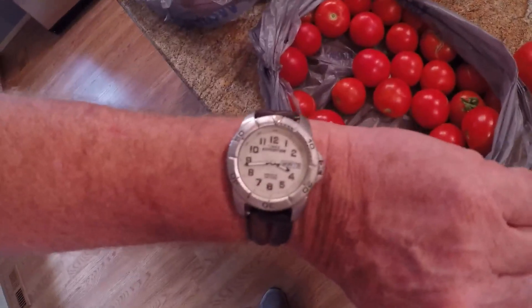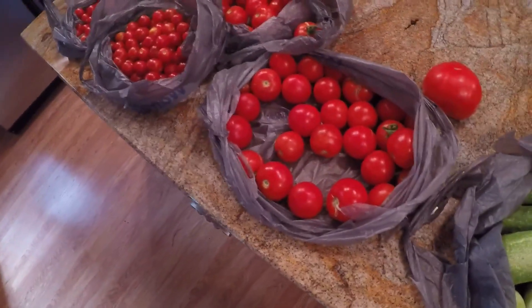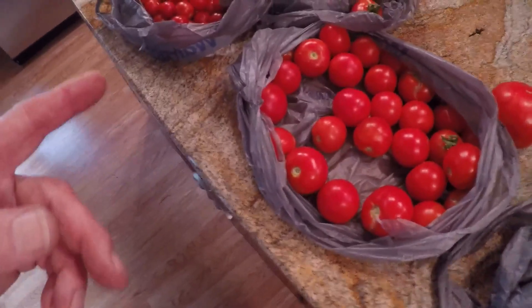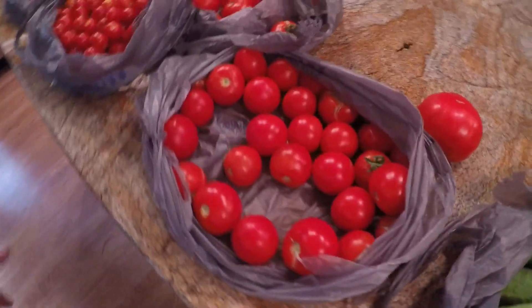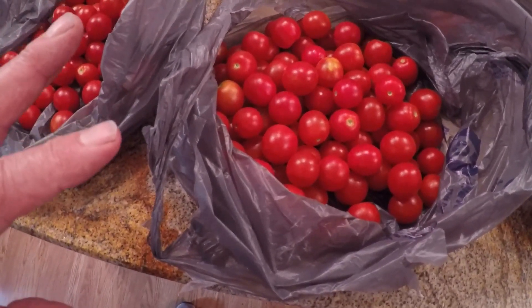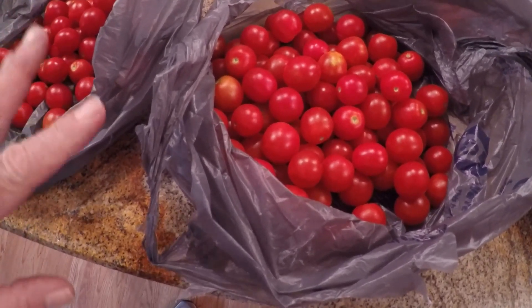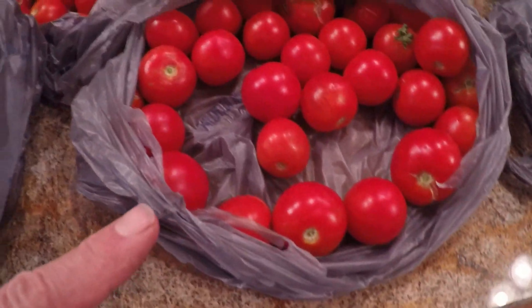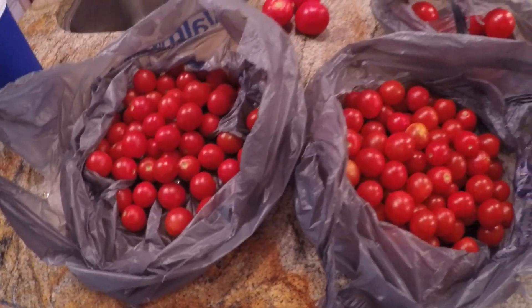It's a quarter to four on Monday the 13th of July, and this is what we picked today off our cherry tomatoes and our cucumbers. These are the Calypsos, these are the 4th of Julys, and these are the sweet millions. We usually plant 13 in a row — the cherry tomato row was a little crowded this year. We've got 12 sweet millions and three others in that row, so this came from 12 plants. And this is just the second picking.